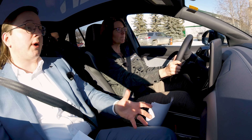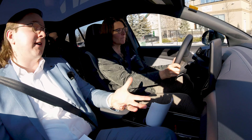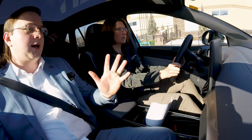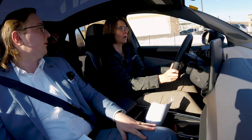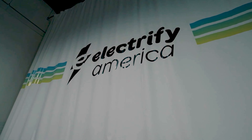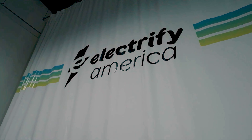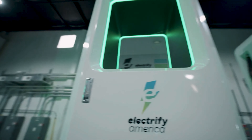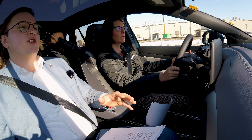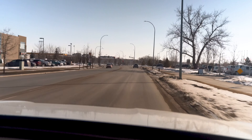Us at Okotoks Volkswagen, we have two public-facing chargers as well — a Stage 2 charger and a Stage 3 DC fast charger. Those are available for public use on the Electrify Canada network. Customers who purchase a brand new ID4 will get four years of access and 1,400 kilowatt hours of free DC fast charging through the Electrify Canada network.